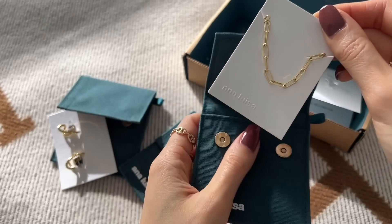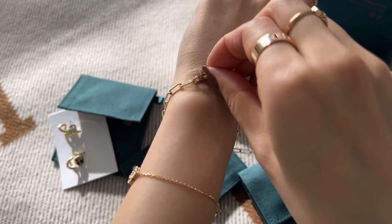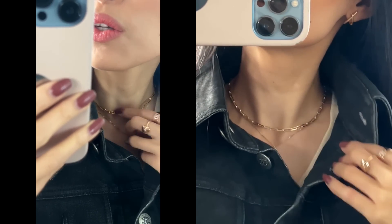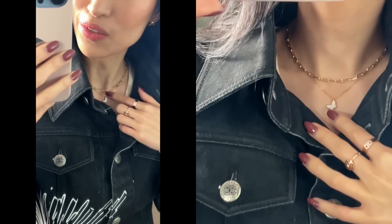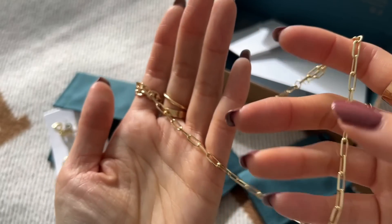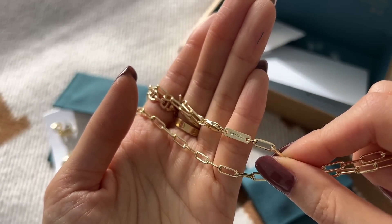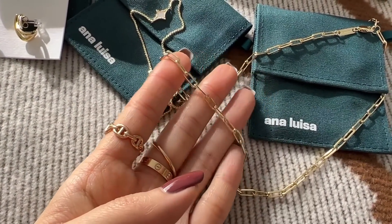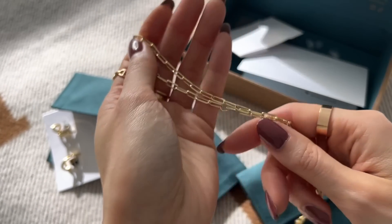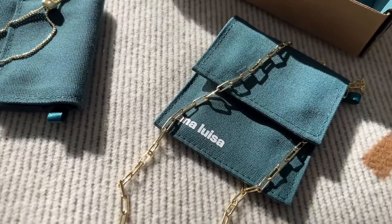The last item is the paper clip necklace — this one is the Laura Bold necklace. I already have a paper clip bracelet from Anna Luisa that I wear a lot and always get compliments on. This necklace is great for stacking because you can make it any length you want. I've got my VCA Sweet Butterfly necklace and they stack so nicely together. With all Anna Luisa jewelry, they are coated in gold. I've had mine for about six months and it hasn't tarnished, even wearing it in the shower.